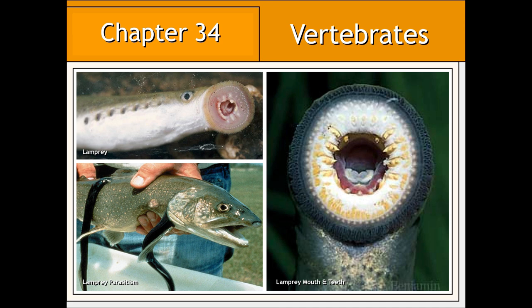Lampreys, as we can see, are external parasites, latching on to a host and siphoning nutrients from their blood.